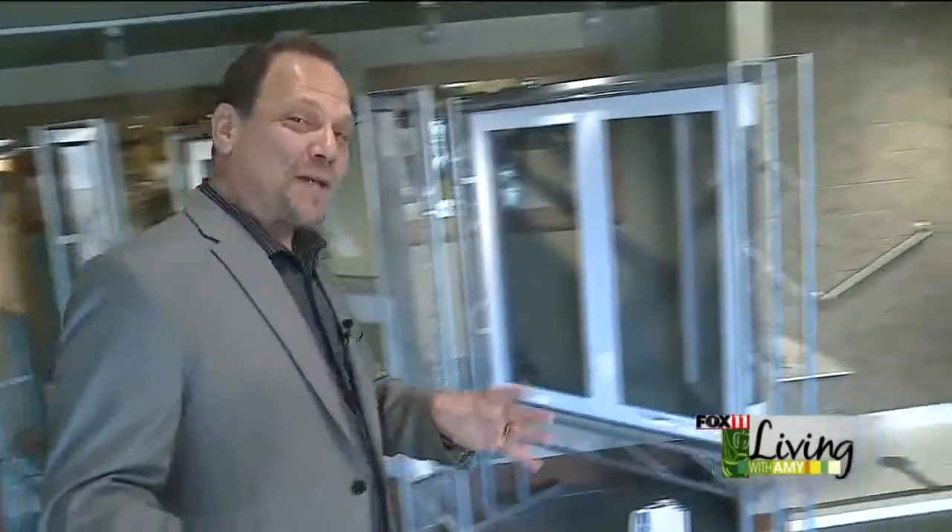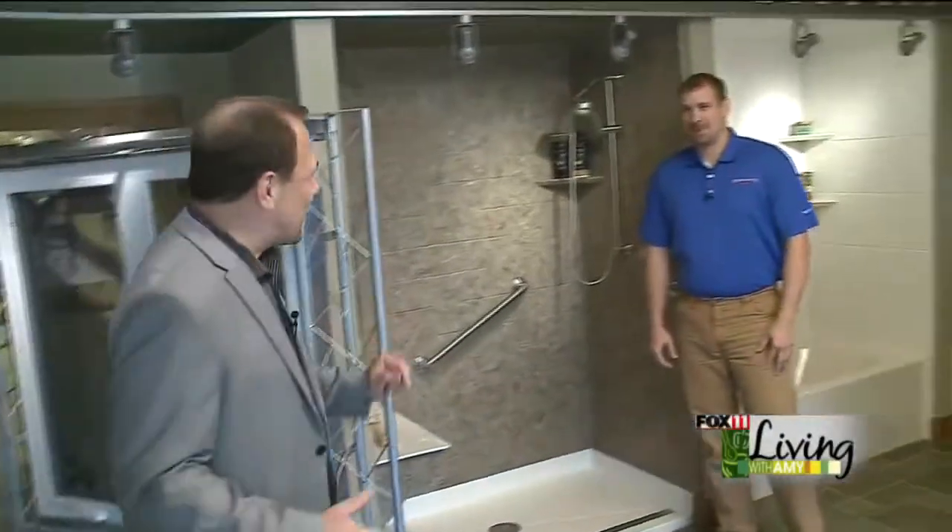Hi, Amy. Welcome to Tundra Land on Highway 41 in Kakana. Good to see you. Today we're going to be talking about bathroom remodeling. It's really, really popular, as you know, and the best person to help us with this is my Director of Operations, Paul Lukowski. Paul, thanks for joining us. Thanks for having me today, Brian. Hi, Amy.